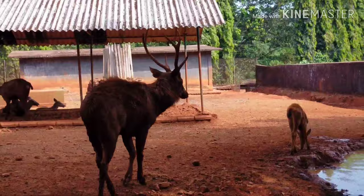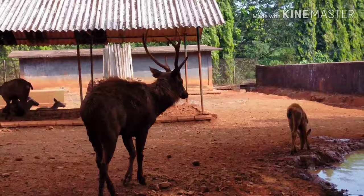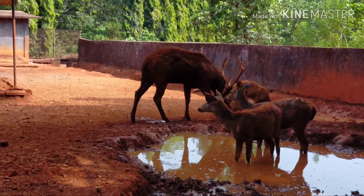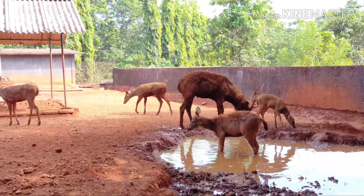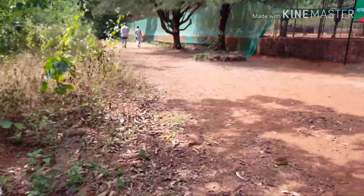There are also black bucks found in the sanctuary, both male as well as females. Most of the animals which were once in Bondla Wildlife Sanctuary have now become extinct. Animals like tiger and elephant can no longer be seen in the sanctuary.